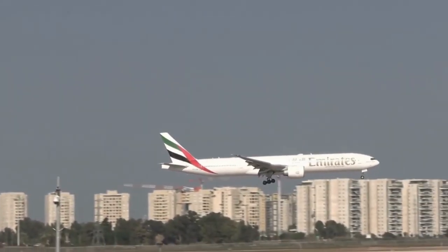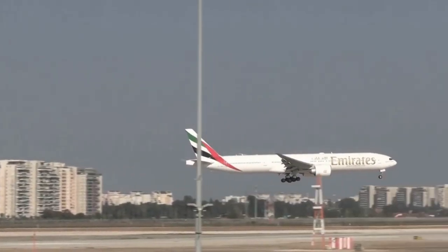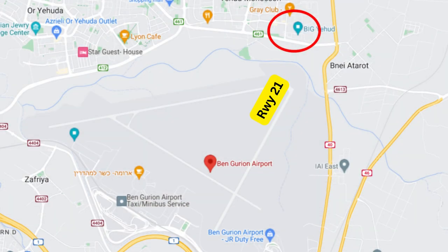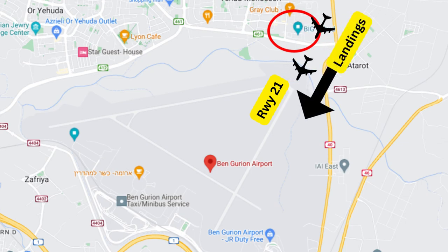For watching arrivals onto runway 21, the best place to spot is located next to the big shopping complex in Yehud, which is located in the nearby village of Lihud, which literally abuts onto the airfield. I recommend simply putting Big Yehud into your GPS tool like Waze or Google Maps and parking your car there.